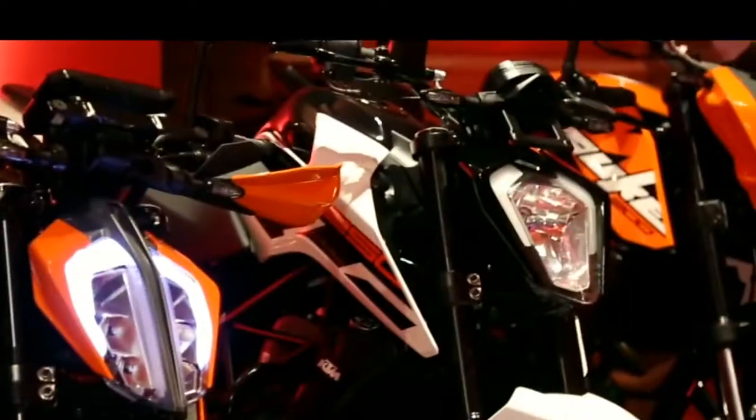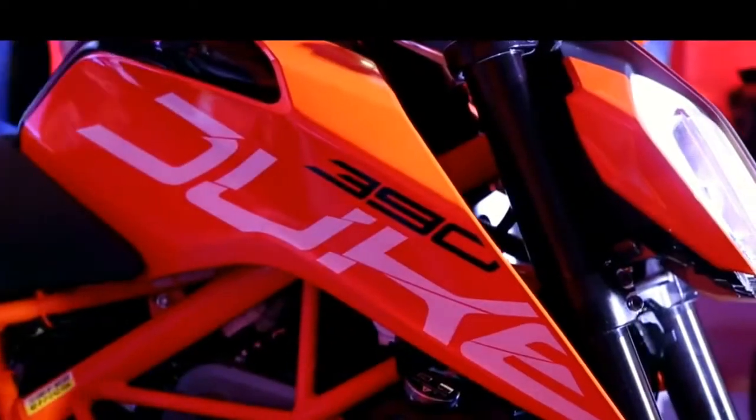Hello guys, welcome to my channel. In today's vlog we will have a walk-around video of the newly launched KTM Duke 200, Duke 250, and KTM Duke 390.